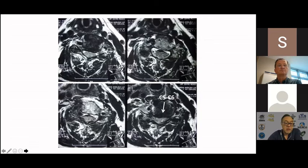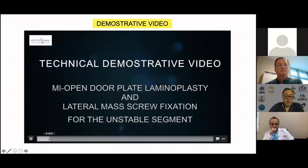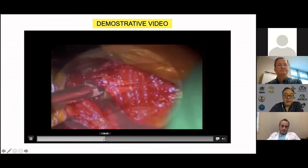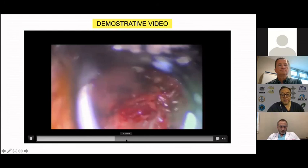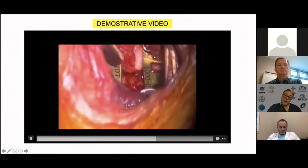Bone density was normal. The surgical challenges were to achieve good decompression, improve neurological status, stabilize C5-C6, and avoid a very painful post-op condition — all by tubular approach. In this short video you can see how we identify the muscles and position. At the beginning, we make the holes for the facet screws to avoid any dangerous deviation. Then the hinge with the ultrasonic scalpel in a very fine way, and at the end the plates to complete the laminoplasty. Two incisions of two centimeters. And the result is the immediate recovery of the patient.